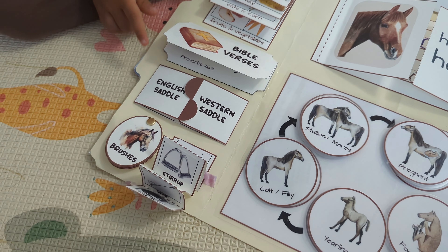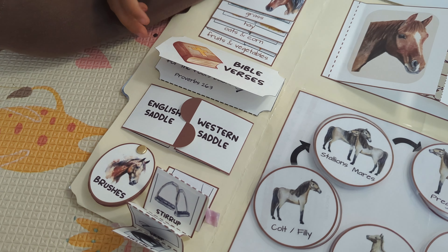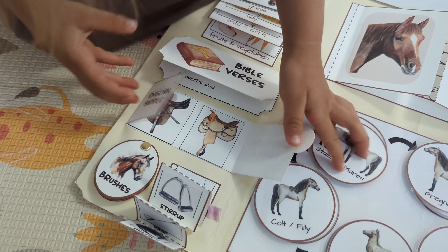This is about different kinds of saddles. So this is Western saddles and English saddles.